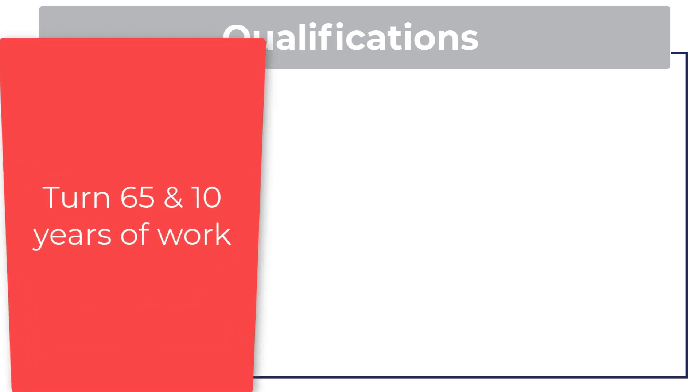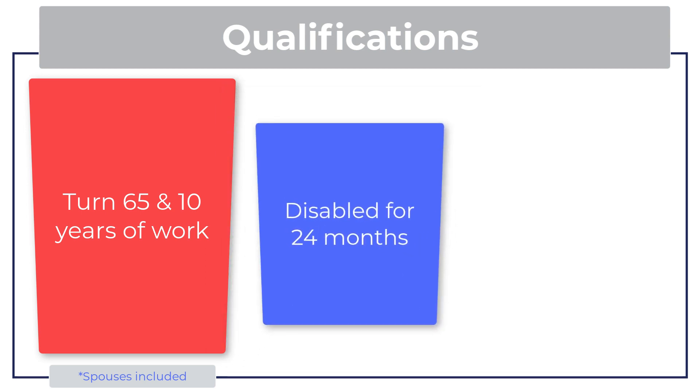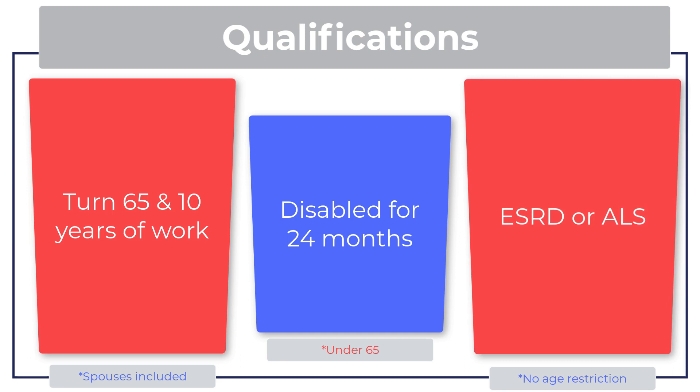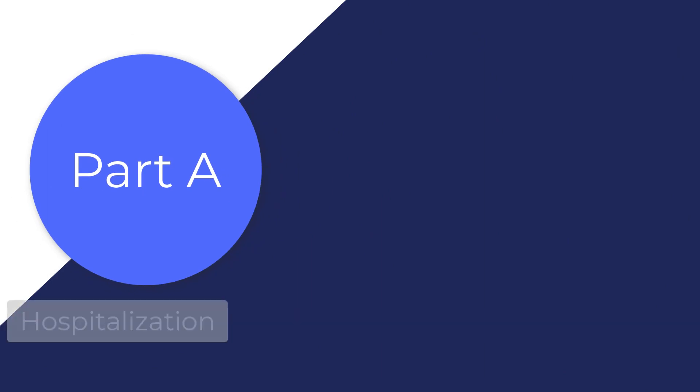There are three main ways to qualify for Original Medicare. Working for at least 10 years, or being married to someone who has worked for 10 years, automatically qualifies you on the month of your 65th birthday. If you are under 65, you can qualify if you are disabled for at least 24 consecutive months. If you are diagnosed with ESRD or ALS, you are granted immediate access to Medicare no matter your age.